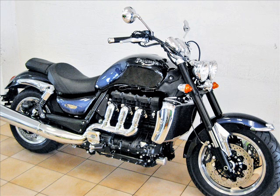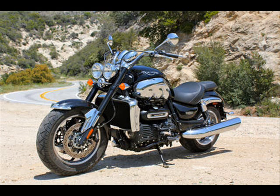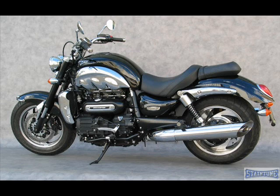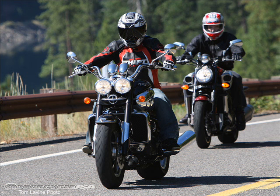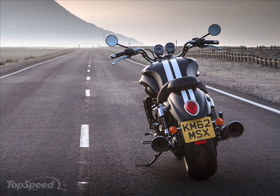The Triumph Rocket II Roadster has the biggest engine of any production motorcycle in the world. Try looking for another motorcycle that has a 2294cc liquid-cooled, three-cylinder engine and you're likely going to have no luck doing so. The massive motor on the Rocket II certainly allows it to live up to its name, thanks in large part to output numbers that hit 148 horsepower at 5750 rpm and 163 pound-feet of torque at 2750 rpm.